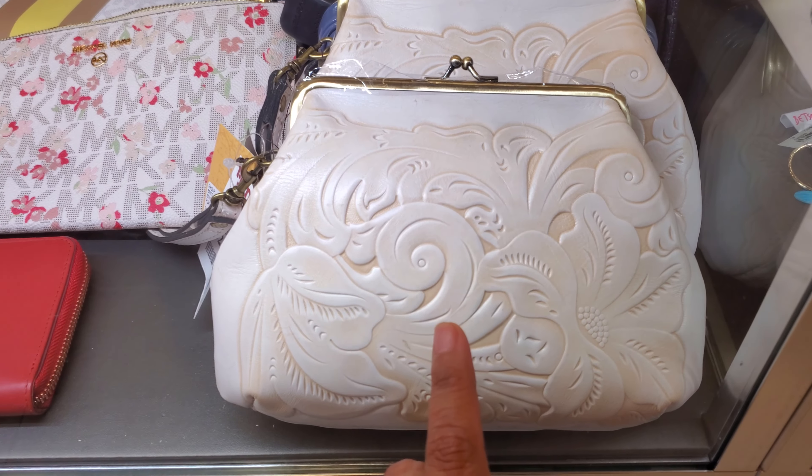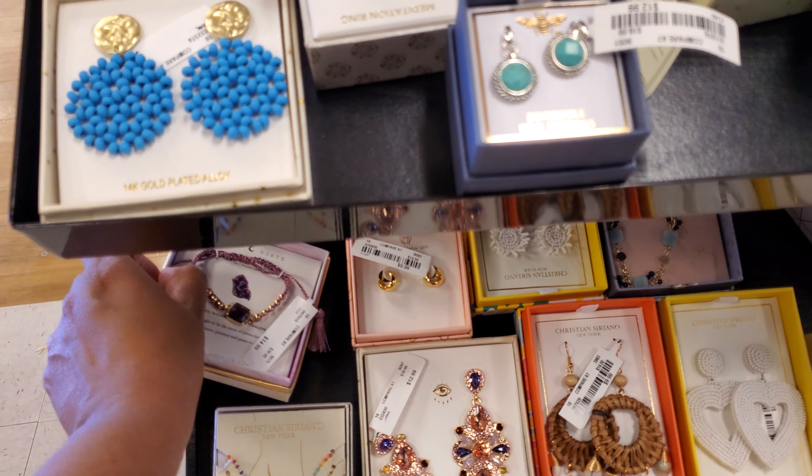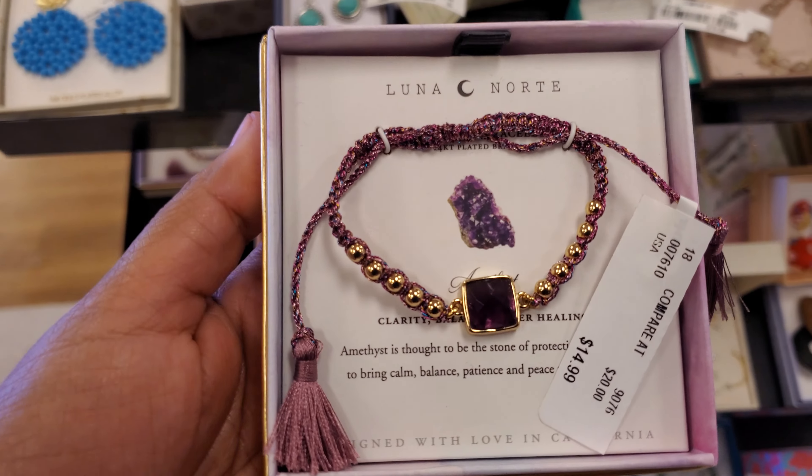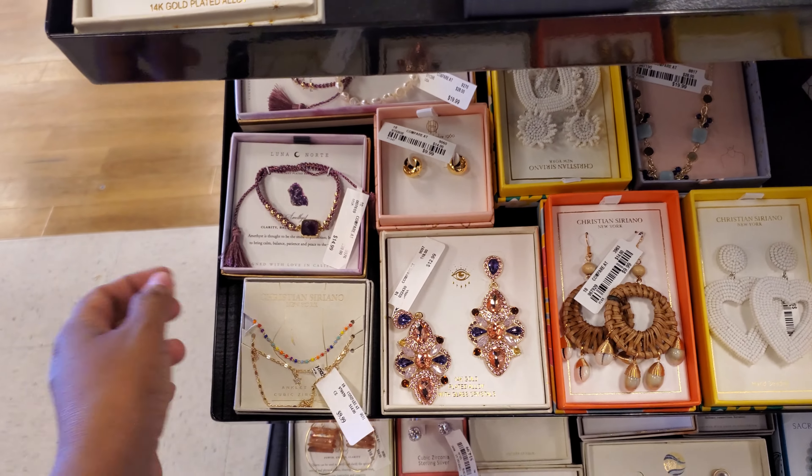I want to say these are Patricia Nash up here. Michael Kors. A little bit more bracelets. These are $15. Of course, these are really cute. We've been finding multiple colors, multiple styles — after a while they do look the same, but they're different.